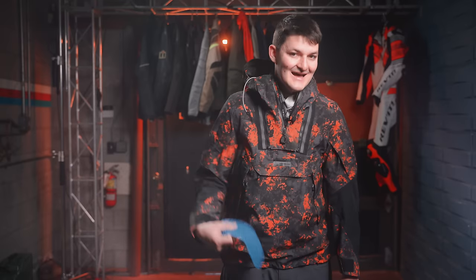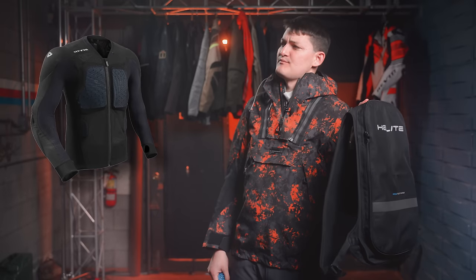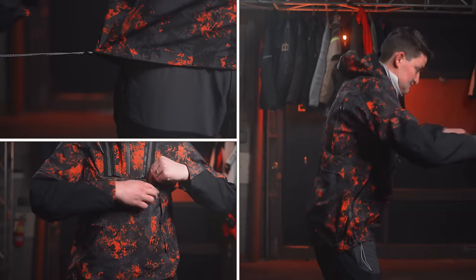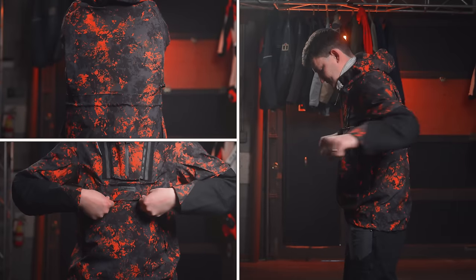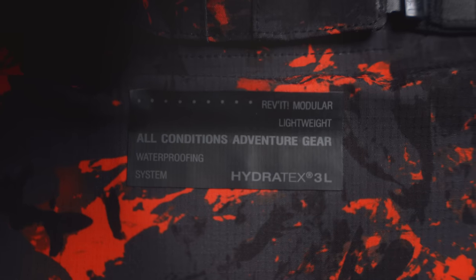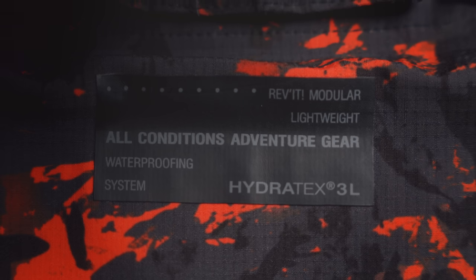I chose the Blackwater because it was designed to be worn over up-spec protection. I would take my airbag. Revit would prefer you take their Proteus, which offers significantly more coverage than these barely legal inserts. I'm 6 foot 3, 200 pounds with a 42-inch chest, and I'm wearing a size large. The hem cinches with an elastic draw cord, the sleeves with Velcro, there are two exhaust slits on the rear, and one hidden pocket above the kangaroo pouch. Its flap is labeled Revit Modular Lightweight All Conditions Adventure Gear Waterproof System Hydratex 3 Layer — a lot of words I will immediately peel off.